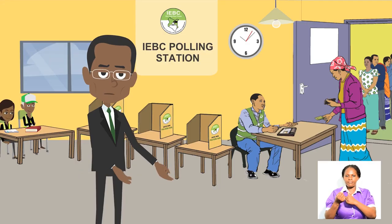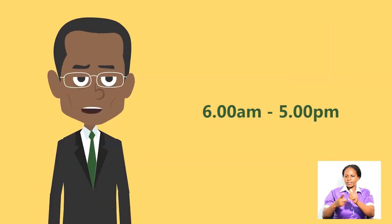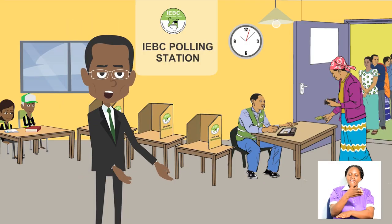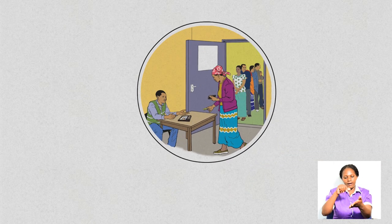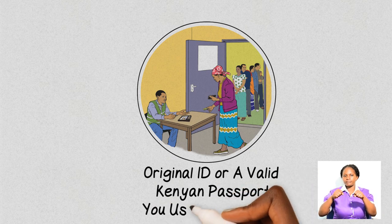On 8th August 2017, visit your polling station between 6am and 5pm. At the polling station, hand over your original ID or a valid Kenyan passport — the one you used to register — to the clerk for identification.